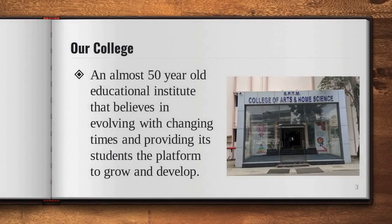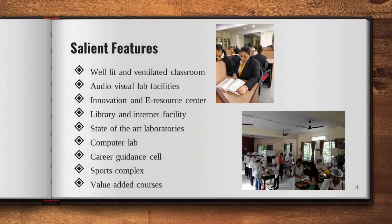Our college, an almost 50-year-old educational institute, believes in evolving with changing times and providing its students the platform to grow and develop on. The salient features of our college are: well-lit and ventilated classrooms, audiovisual lab facilities, innovation and e-resource centre, library and internet facility, state-of-the-art laboratories, computer labs, career guidance cell, sports complex, value-added courses, along with lush green gardens and beautiful surroundings.